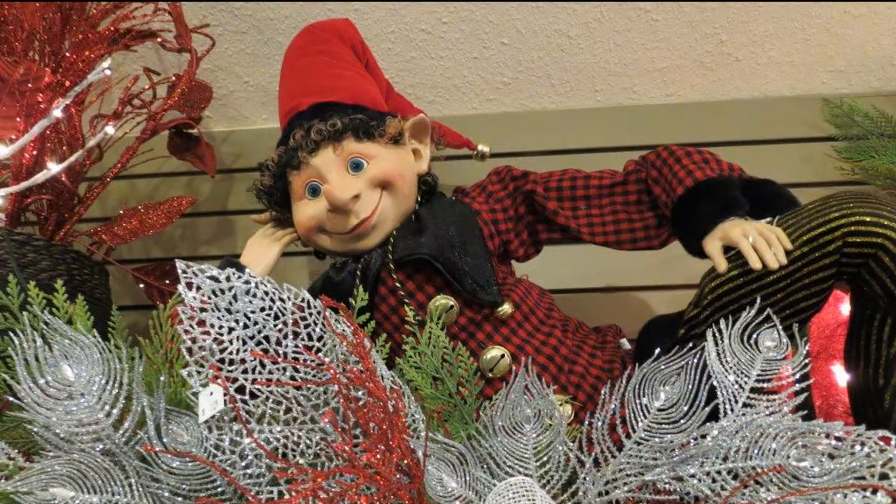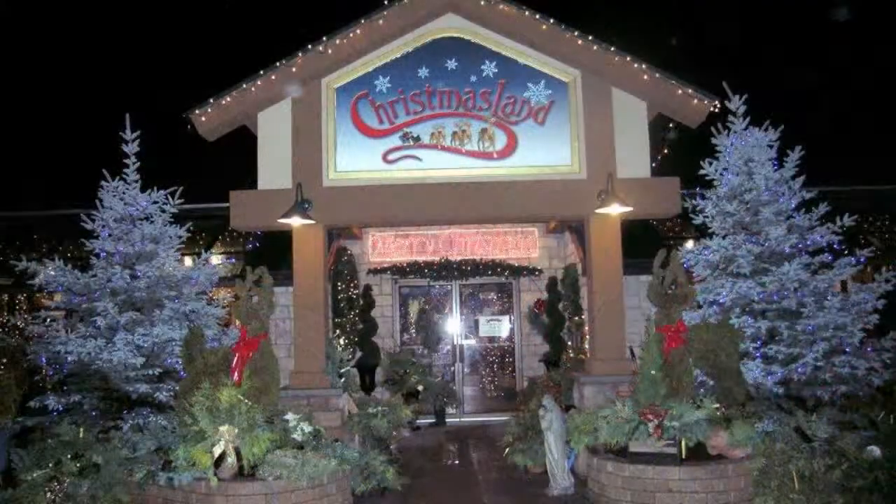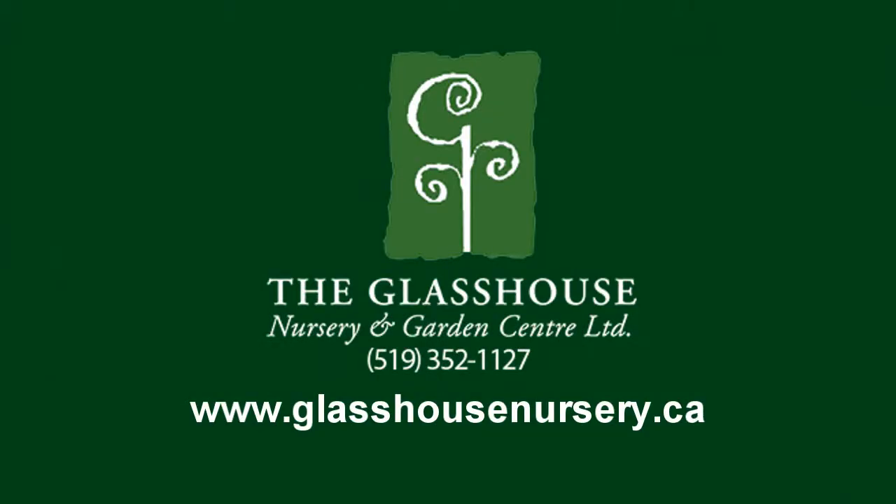People come from miles around to be inspired by what they view. So come and see all the possibilities, all the beautiful things you can do. The Glass House brings the gardener out in you.